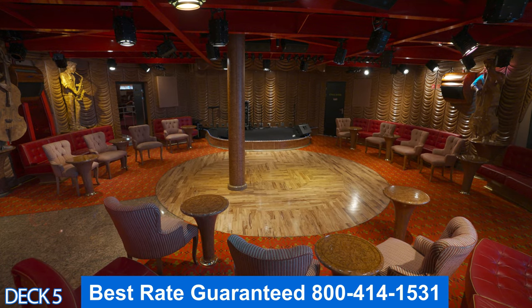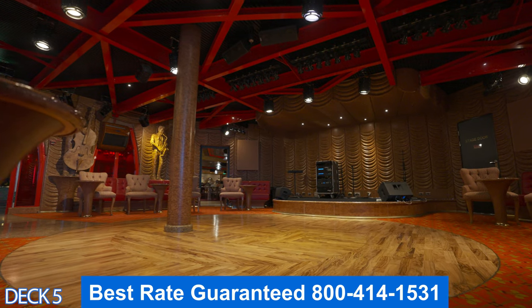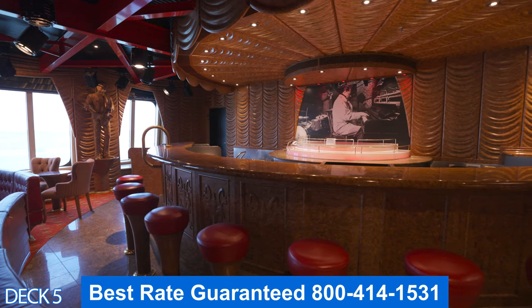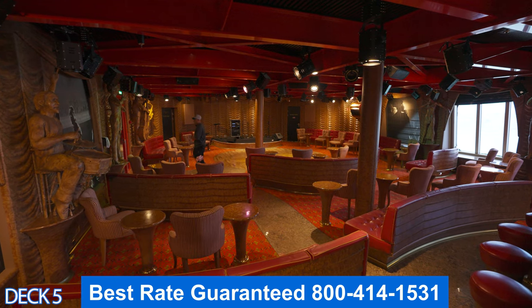If you like jazz, head on into the Stage Bar. Even though it's considered a jazz bar, there are other types of entertainment you can enjoy here. It's just a really cool spot to grab a drink, and there are many different types of music — not just jazz.